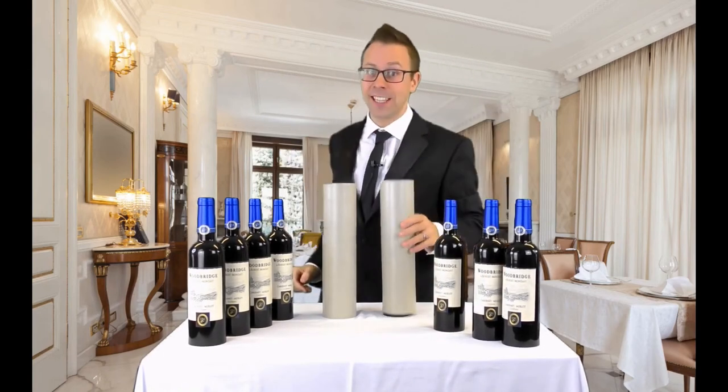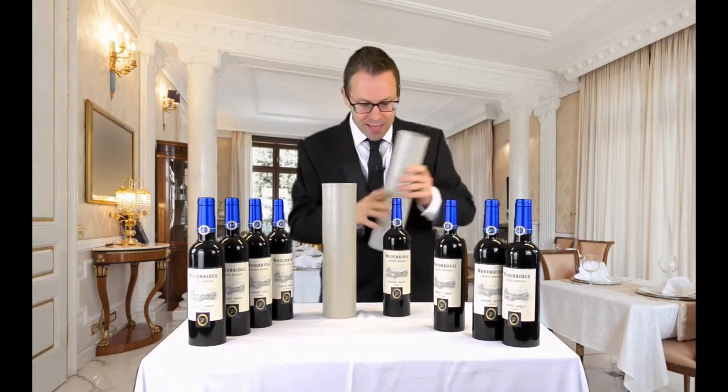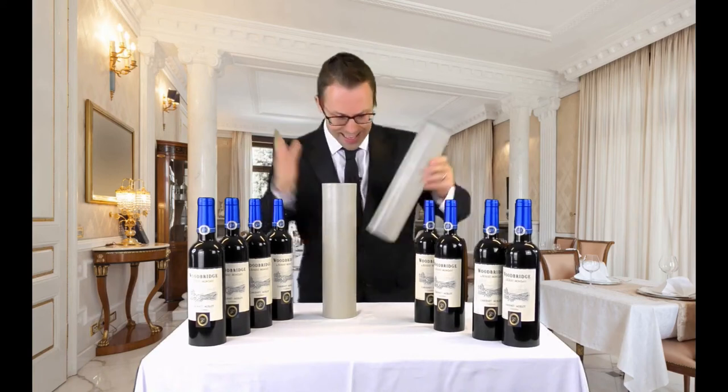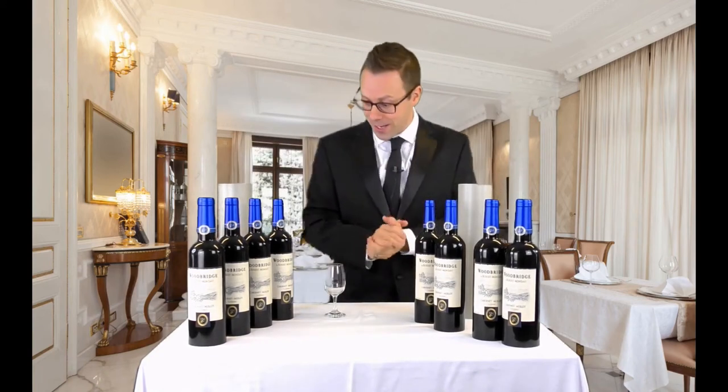One, two, three, four, five, six, seven. That's it. Seven bottles of wine. No more bottles. We'll pop that there. That goes there. You know, after all that, I really feel like I need a drink.